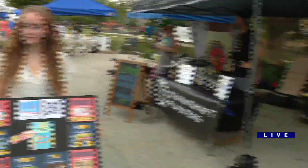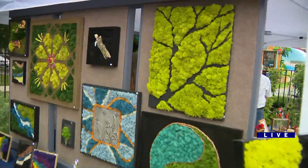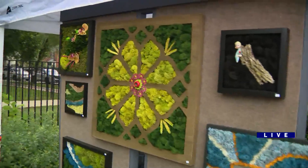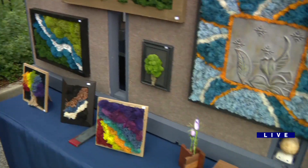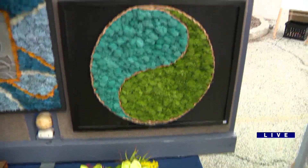Right here next to us, we're checking out this beautiful artwork — a lot of it from reclaimed wood and vegetable-dyed moss as well. This is an artist that you carry in your store. Yes, this artist — Pondering Design — is also at our store. It's a lot of moss that they put together and also handmade, handcrafted woodwork.